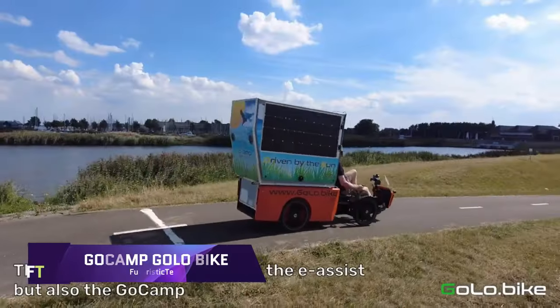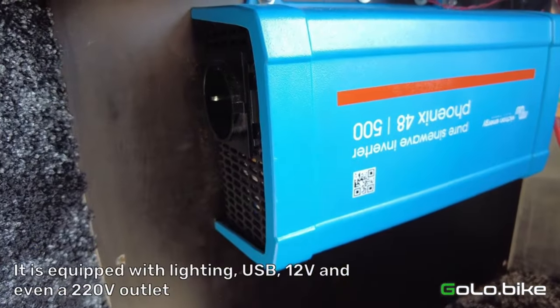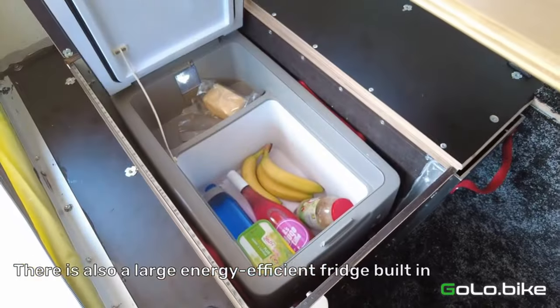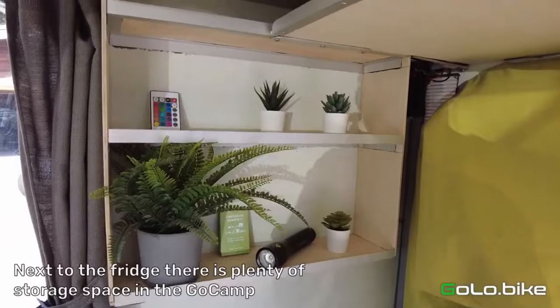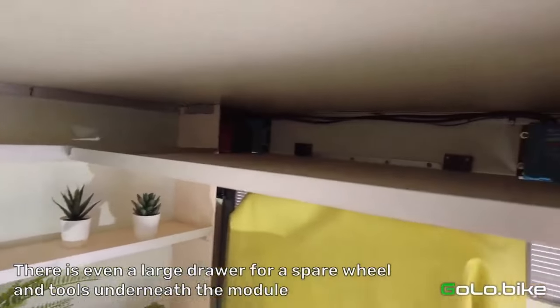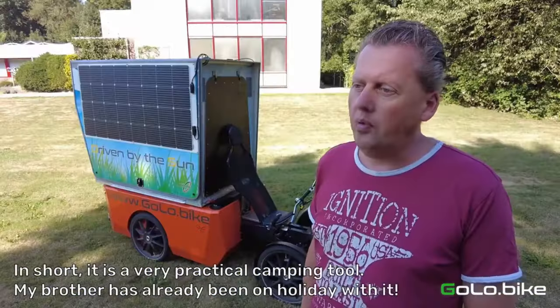GoCamp Golo Bike. The GoCamp Golo Bike is a novel device that mixes cycling with camping. This solar-powered, electrically-assisted RV cycle combines comfort, convenience and independence for riding and sleeping. Without fuel, traffic or parking, the GoCamp Golo Bike lets you explore the world on your own. You can bike easily while enjoying the view, fresh air and exercise.